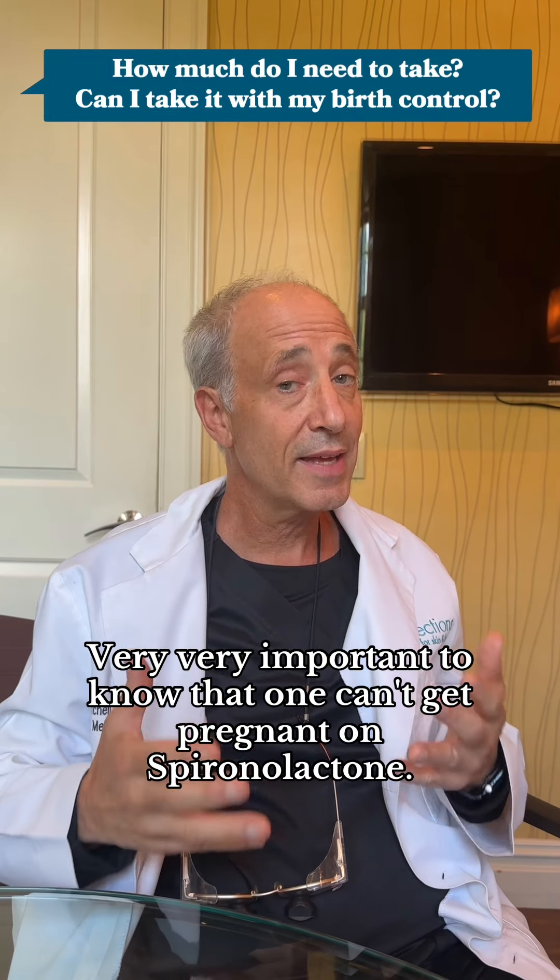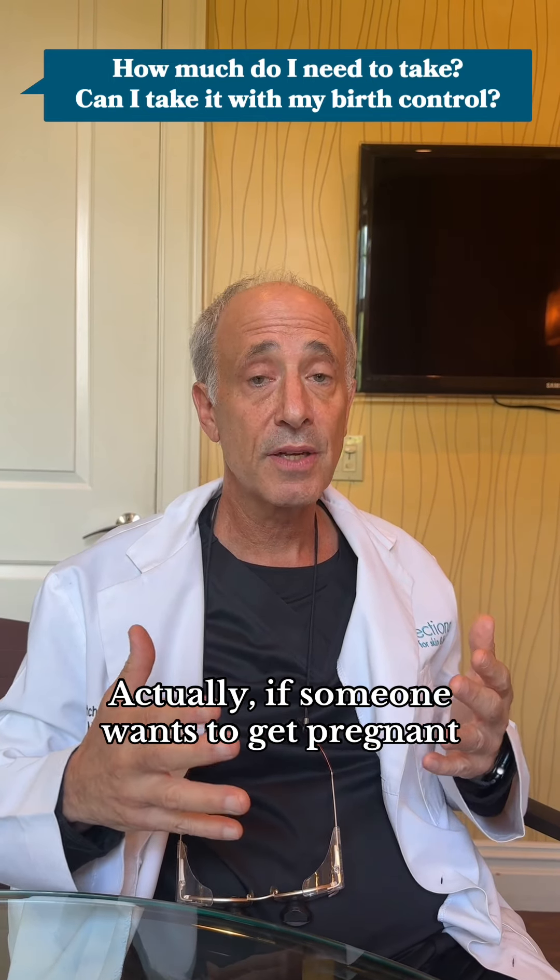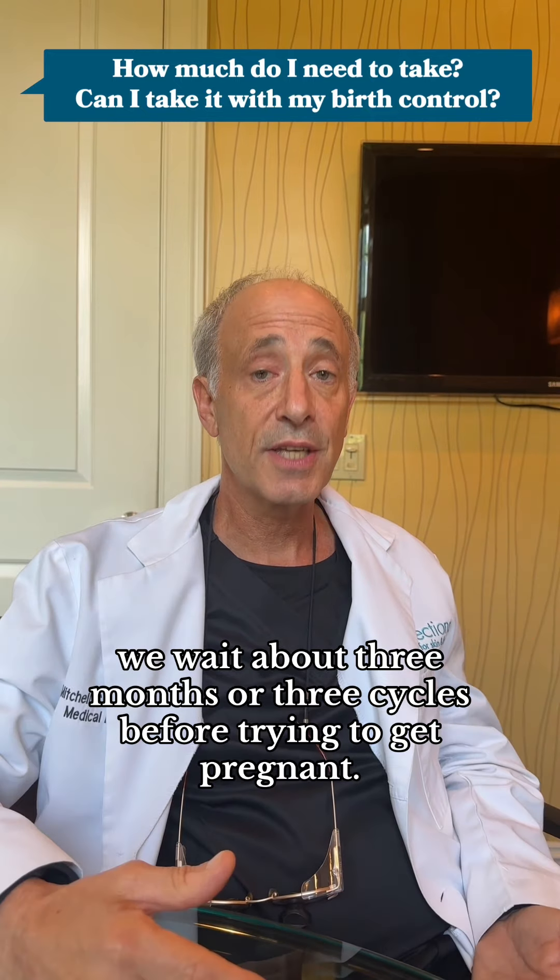It's very, very important to know that one can't get pregnant on spironolactone, and actually if someone wants to get pregnant, we wait about three months or three cycles before trying to get pregnant.